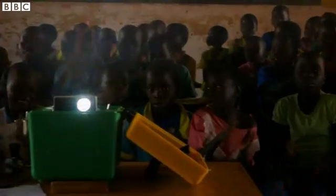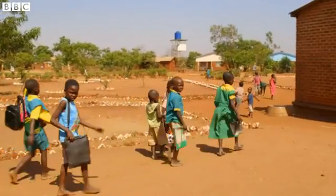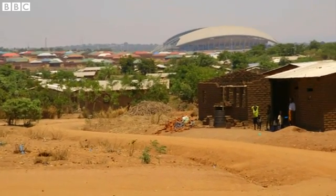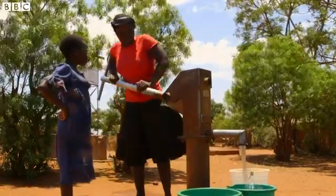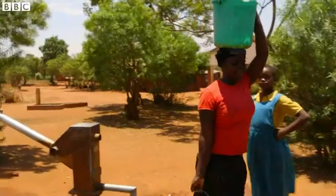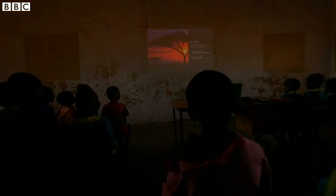Every school in the area now wants one of these projectors, because the electricity here is so unreliable. Now, you might think Malawi, being one of the poorest ten countries in the world, doesn't have much to boast about. But directly across the valley is the new $70 million stadium, being built and paid for by the Chinese — a loan for Malawi to pay back. It sticks in the throat a little of those on this side of the valley who have to pump their own water and now make their own electricity. But the marriage of self-sufficiency and technology is hugely empowering. Unlike the yet-to-be-open stadium, any power cuts here won't be stopping work.